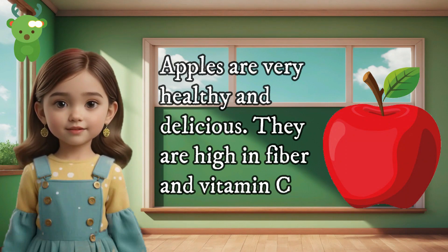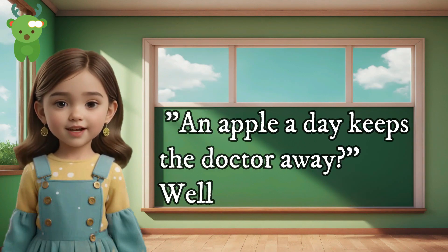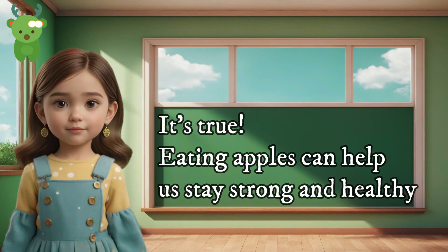Apples are high in fiber and vitamin C, and they are also low in calories. Have you ever heard the saying, 'An apple a day keeps the doctor away'? Well, it's true — eating apples can help us stay strong and healthy.